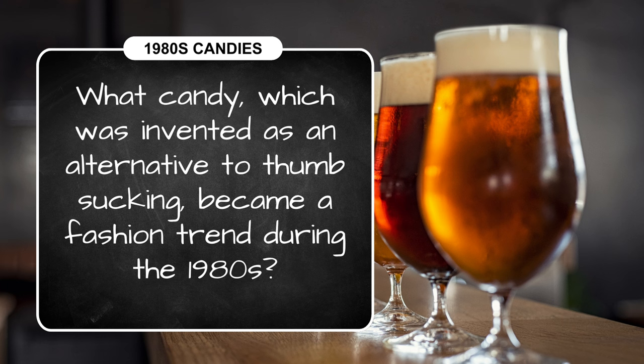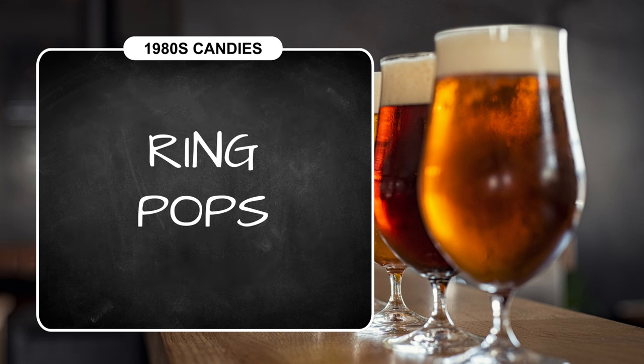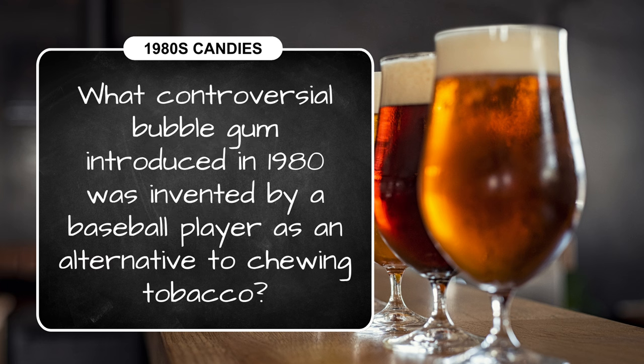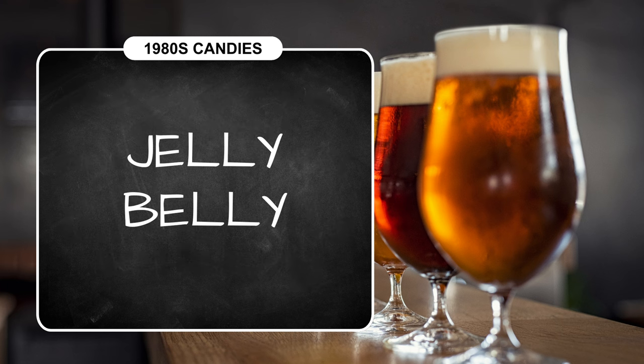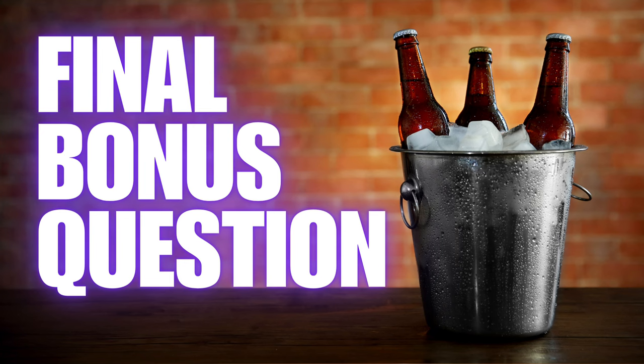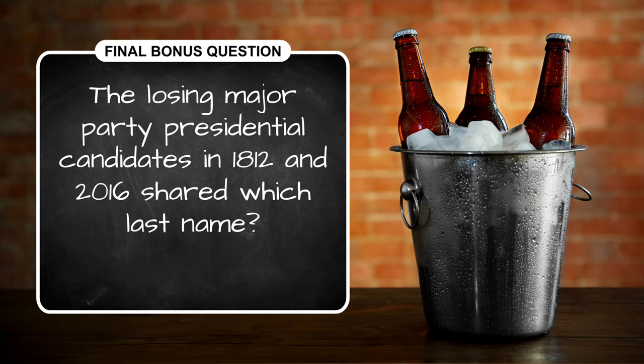The 1980s fashion trend in question three was Ring Pops. The controversial gum from question four was Big League Chew. And finally, President Reagan liked these jelly beans so much he gave them as White House gifts — they are Jelly Belly jelly beans.